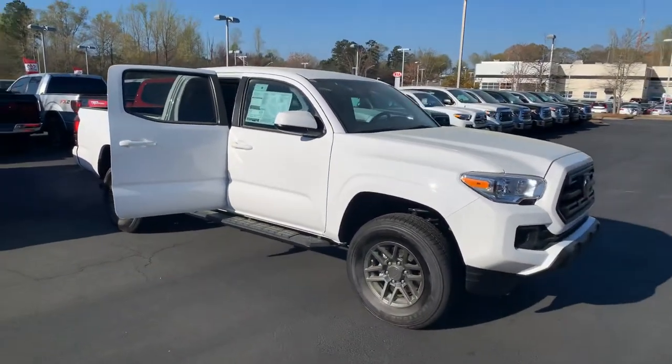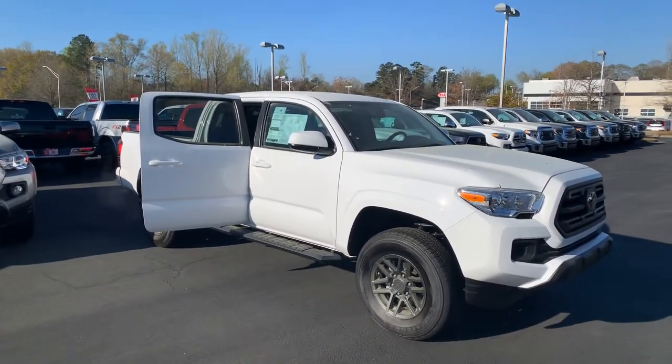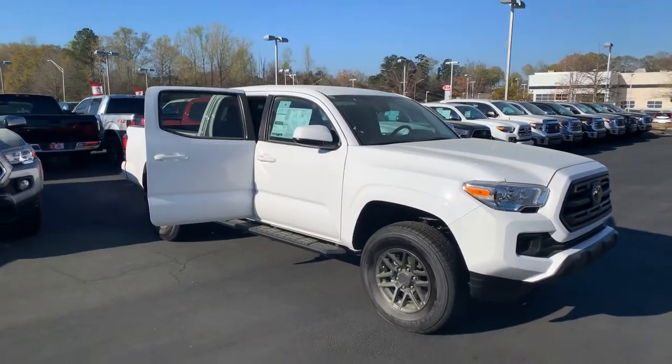We'd like to invite you down today to check out our inventory. Give me a call at 706-882-2963. Again, this is Wanda with LaGrange Toyota here on Lafayette Parkway, and I look forward to hearing from you. Thanks!